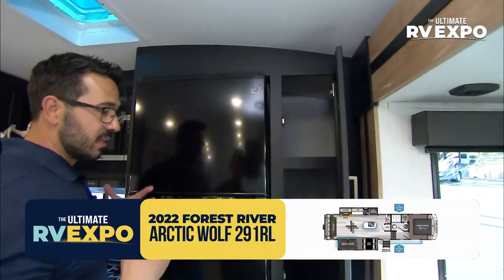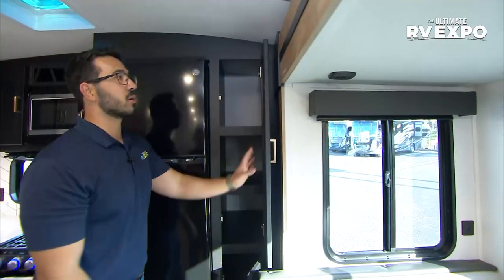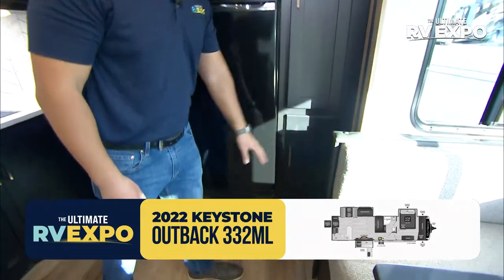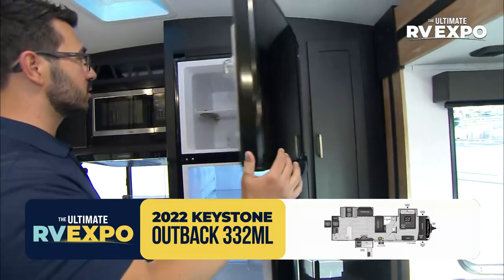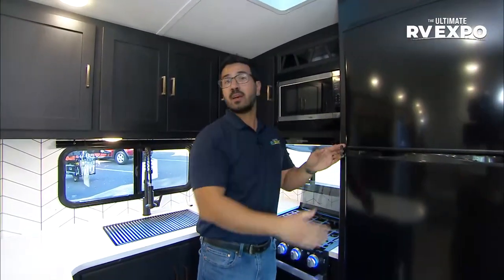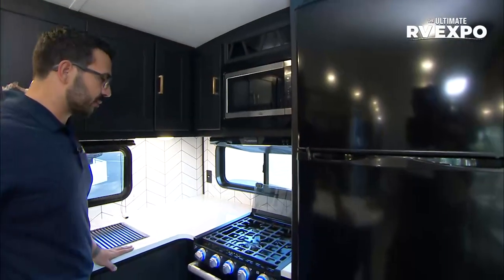One thing I really appreciate — a lot of manufacturers make a similar floor plan, but Outback made sure that this pantry door can open all the way up. Some out there you can only open it partway because it hits the slide. That small attention to detail matters. It also has a magnetic closure, which I like over the push style. The refrigerator is a 12-volt GE unit — it runs off your battery. With the standard 200-watt solar, you can upgrade to 400 watts, which means your refrigerator can basically last indefinitely, staying nice and cool without waiting to cool down.